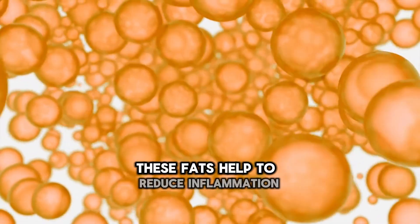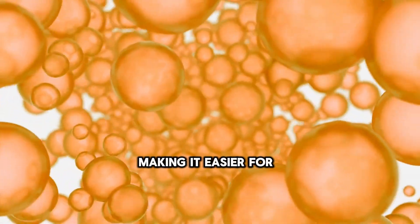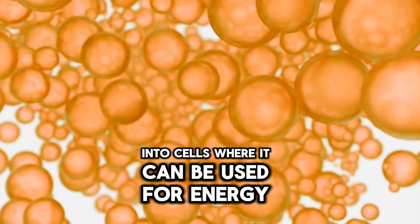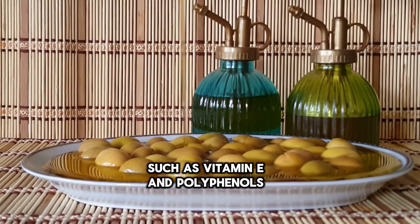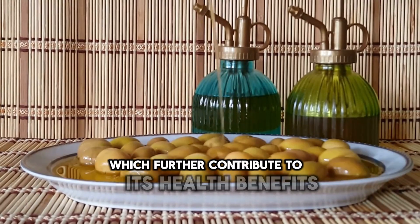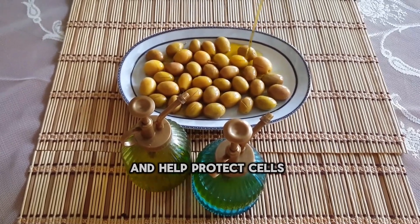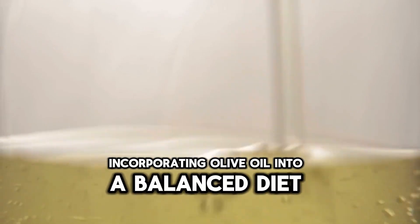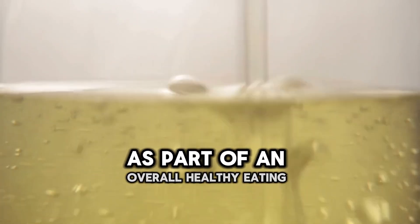These fats help to reduce inflammation and improve the function of cell membranes, making it easier for insulin to transport glucose from the bloodstream into cells where it can be used for energy. Olive oil also contains antioxidants such as vitamin E and polyphenols, which further contribute to its health benefits. These compounds have anti-inflammatory properties and help protect cells from oxidative stress, which is elevated in diabetes.